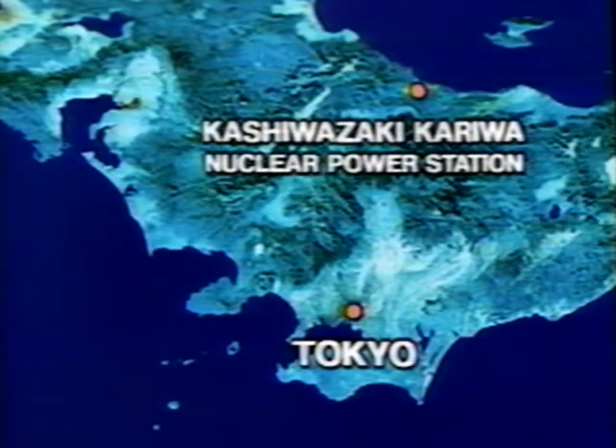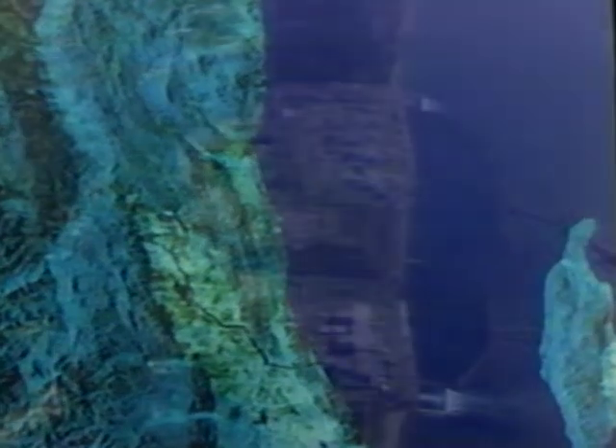Some 220 kilometers from Tokyo, straddling the boundary between Kashiwazaki City and Kariwa Village, the Kashiwazaki-Kariwa Nuclear Power Station in Niigata Prefecture feeds electric power to the Tokyo Metropolitan Area to help satisfy the demand for electricity that continues to grow as the 21st century approaches.